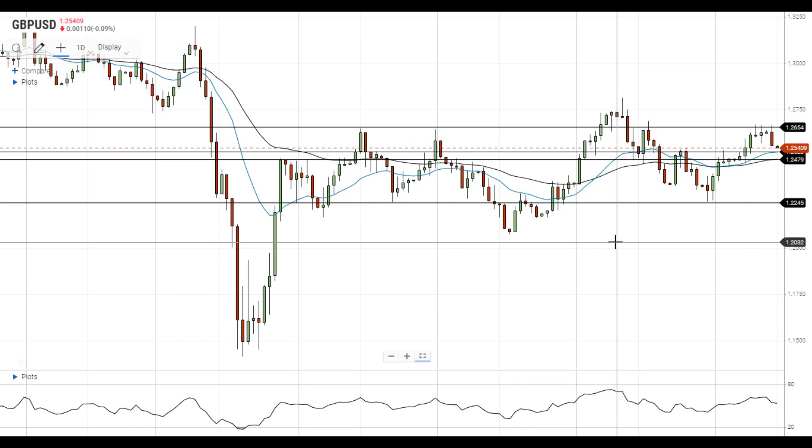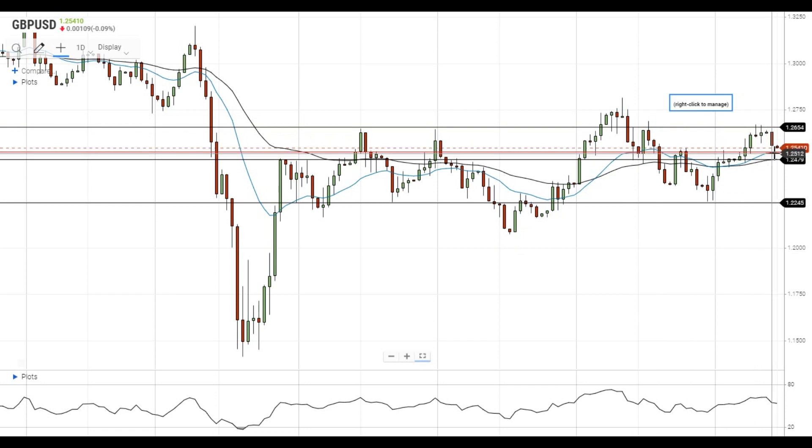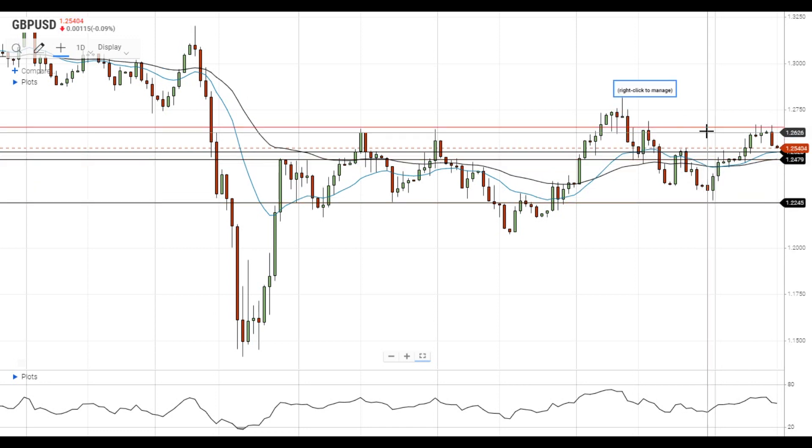Hi, this is Led from FXEmpire. GBPUSD failed to settle above the major resistance level at 1.2650 and fell closer to the support at the 20 EMA at 1.2520. This means that GBPUSD continues to trade in a wide range between the support at 1.2250 and the resistance at 1.2650.